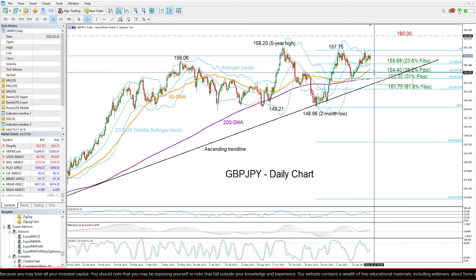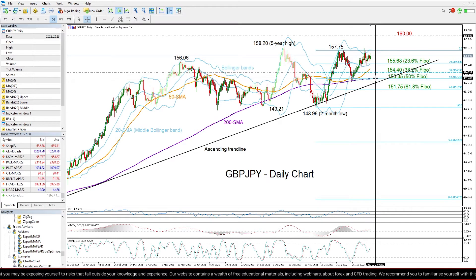If the sell-off continues below the 38.2% Fibonacci, a stronger support could come around the 200-day moving average and the 50% Fibonacci of 153.35, which provided strong protection to the market at the end of January.